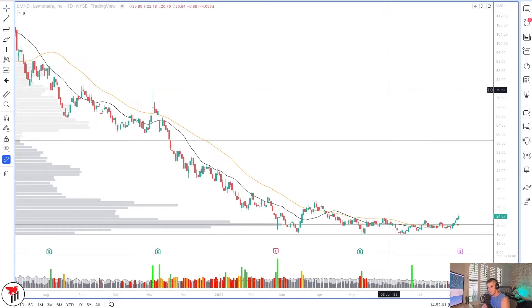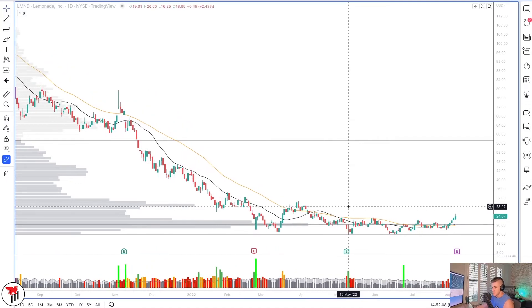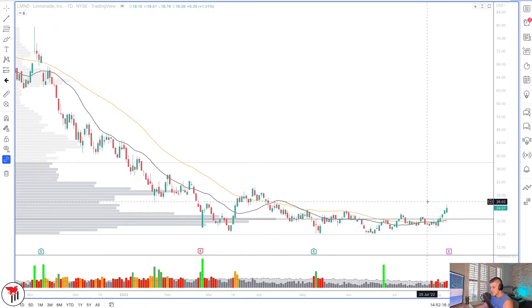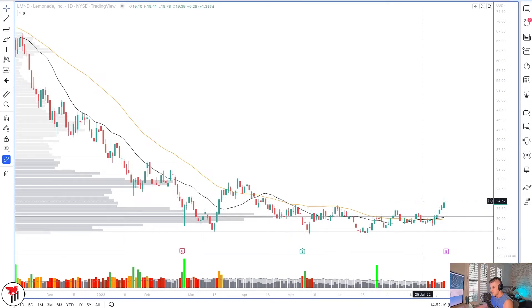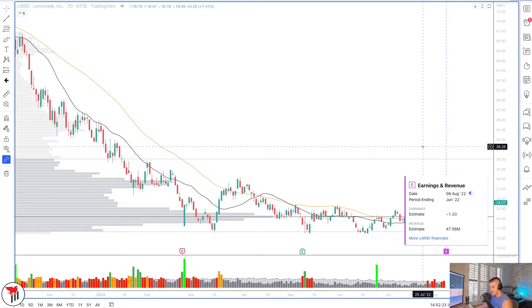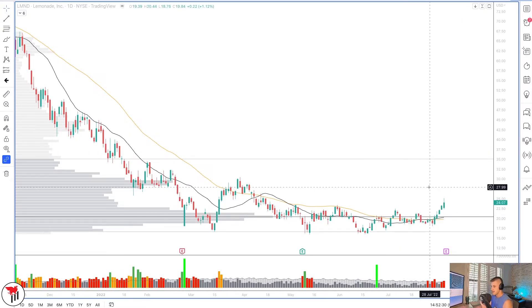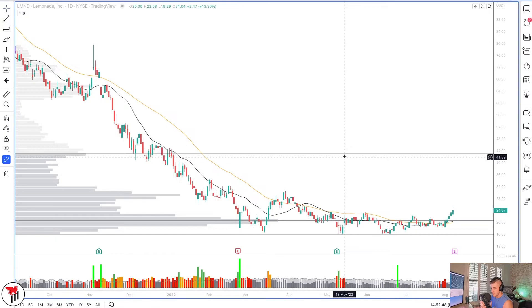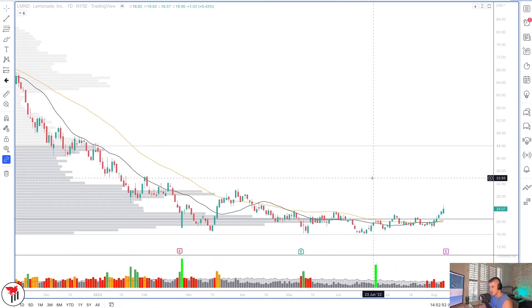Following GameStop, we have Lemonade — LMND — with 31% short interest, which is massive. The setup shows a pretty long base going on since late February, and we're starting to come up and out of that base. There are earnings on August 8th, which could change the dynamics, but assuming no explosive overnight gap, I want to see strength through 25, targeting the high volume node into 30, then 35, and potentially the 40–44 area. This is another stock that has the potential to actually double in a fairly short amount of time.